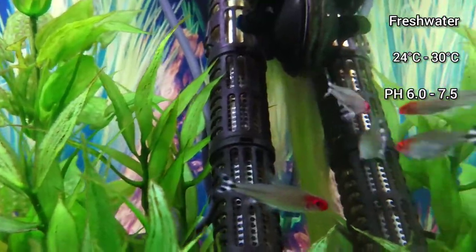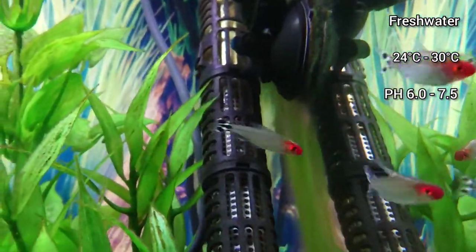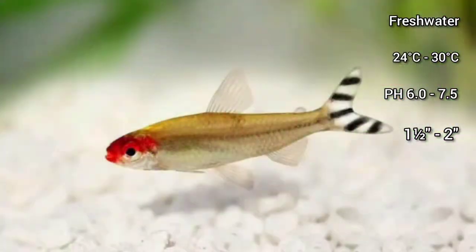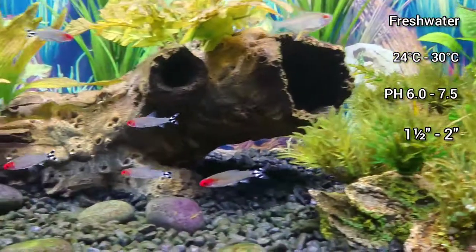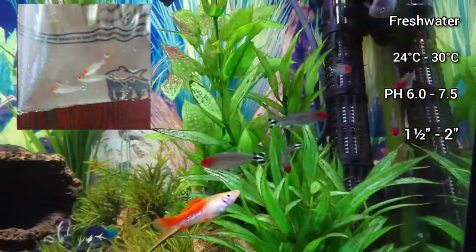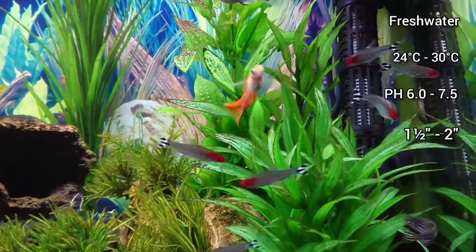They grow up to 1.5 to 2 inches. They are easy to care for once settled in, but need a cycled, mature aquarium and should be purchased once you have some experience acclimating fish and keeping stable water parameters.